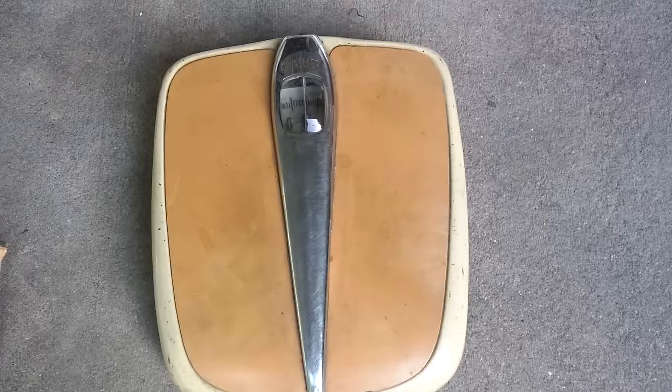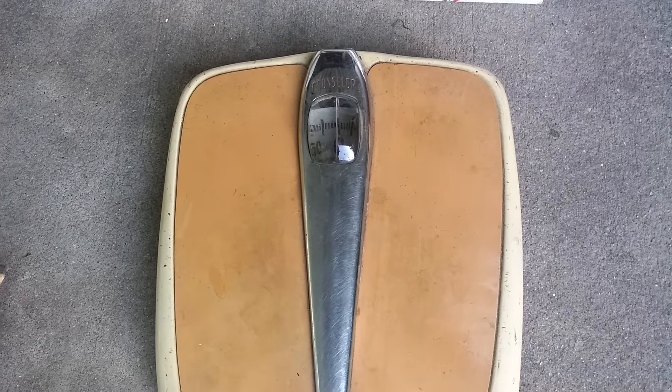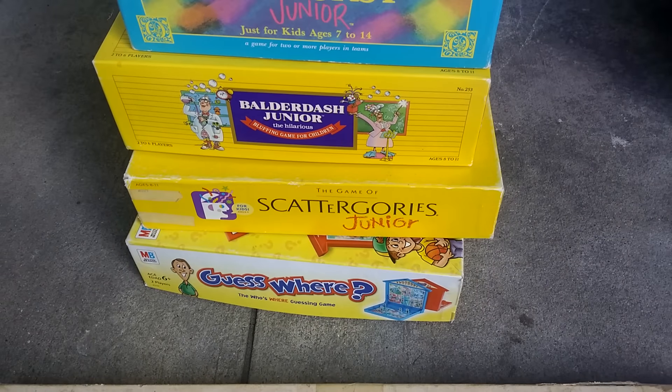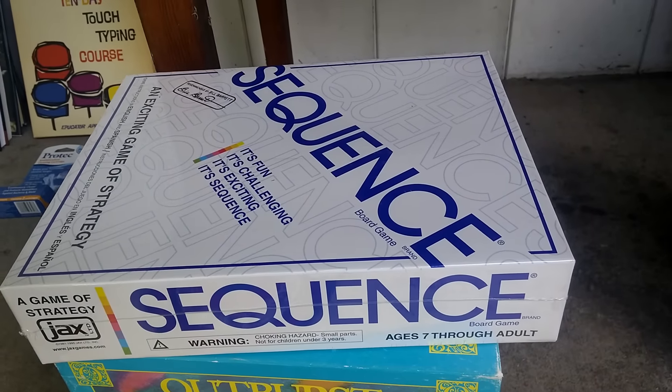Found this fun looking vintage scale. I've sold a couple of vintage bathroom scales for $20, $25, so should be able to do pretty well with that. Got a stack of games here, only cost me a couple bucks a piece. These are all really good rank. The Sequence is still sealed — crazy good rank. Paid $3, should be able to sell that for about $15.